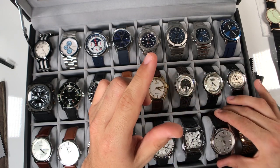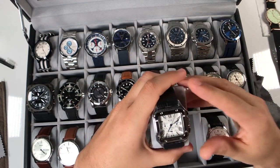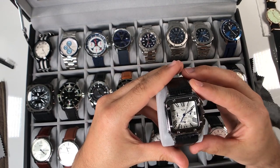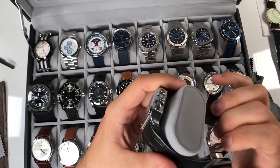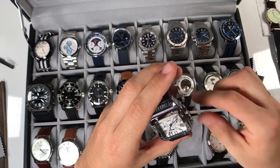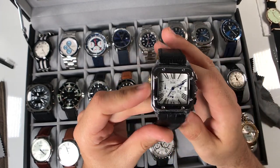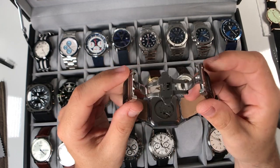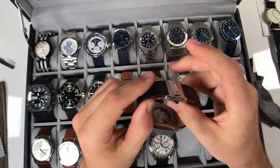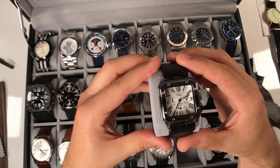I did have a gold Cartier Tank homage by Peugeot and did a review on it, but ended up selling it. I still have the Santos XL 100 chronograph homage here by Jager or Jargar. With the strap upgrade it just looks really cool - double deployant butterfly clasp, just very nice. I think it's a really cool look.